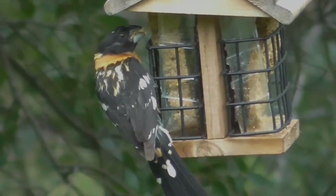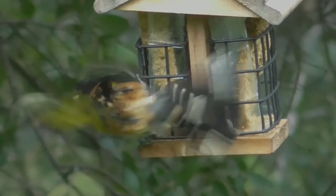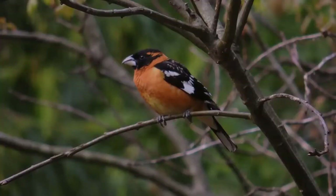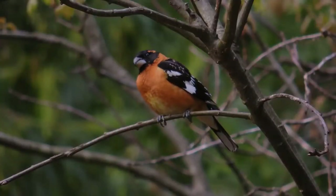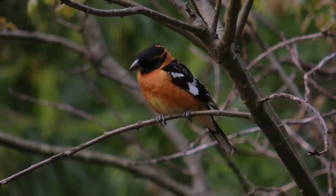The black-headed grosbeak is similar in size to a common starling. As per its name, the male has a black head, and black wings and tail with prominent white patches. Its breast is dark to tawny orange in color, and its belly is yellow.